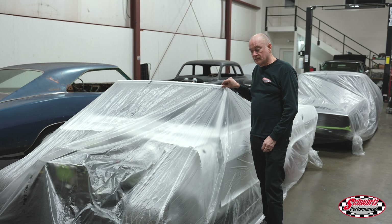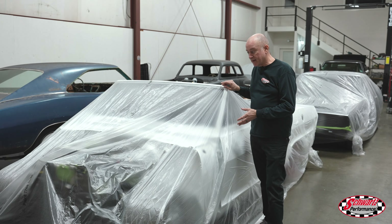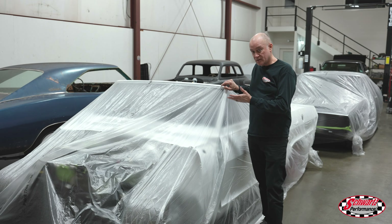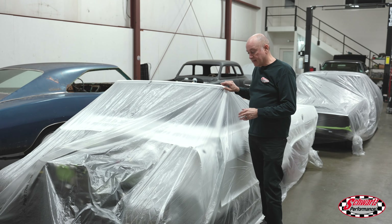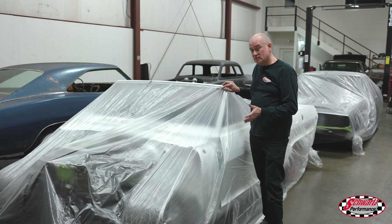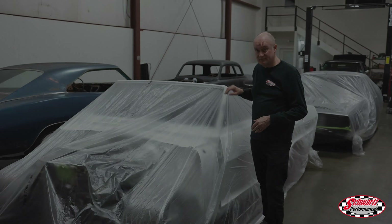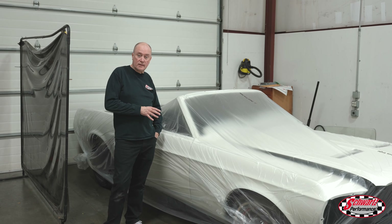This is that Chevy 2 Nova convertible we've been working on for quite a while. It has the supercharged LT4 engine in it. I don't really want to take the cover off right now, so you'll have to watch next month when we'll be in full blast assembly mode on this beast.